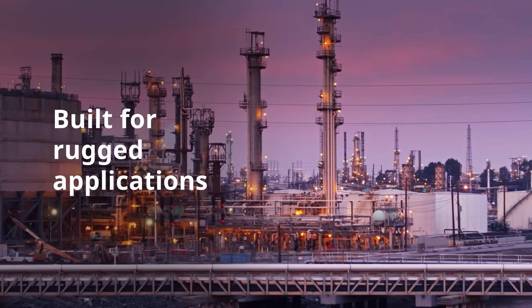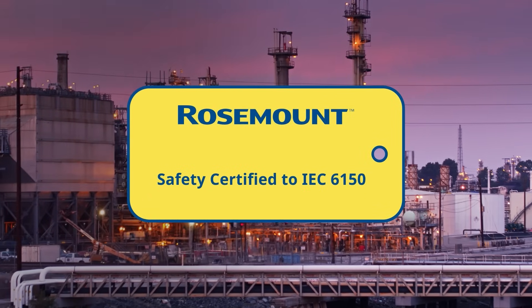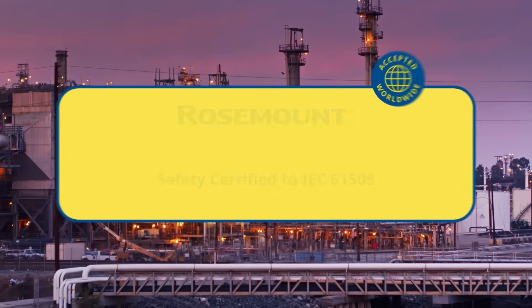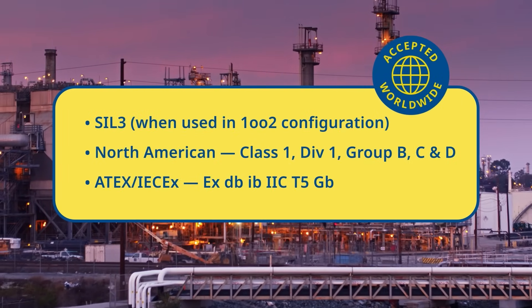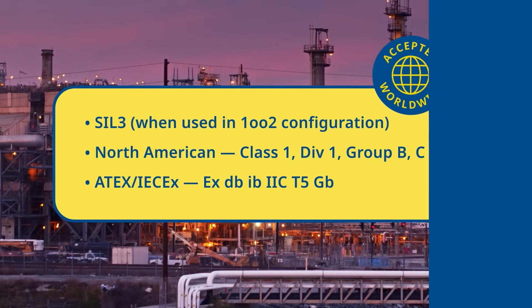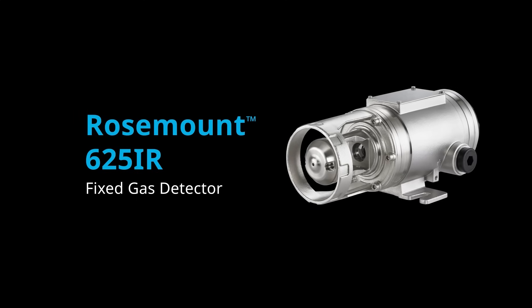Built for rugged applications, the 625 IR is certified to SIL2 functional safety standards and is approved to the latest hazard area and performance standards for worldwide use. Improve safety with greater confidence using the Rosemount 625 IR fixed gas detector.